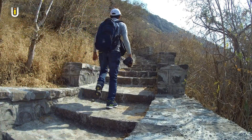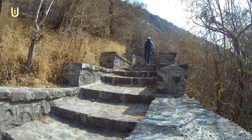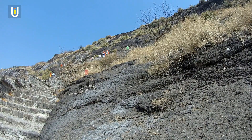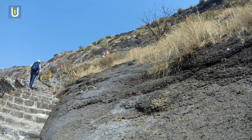Narangarh Fort was built in the Satvahana era and used as a watchtower for the Junnar-Pune trade route. The fortification was rebuilt by the first Peshwa, Balaji Vishwanath, in 1720. The stairs of the fort were destroyed by the British after 1818.